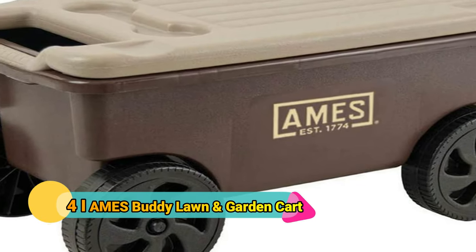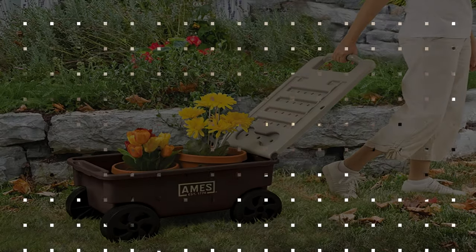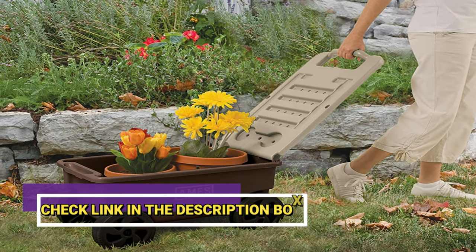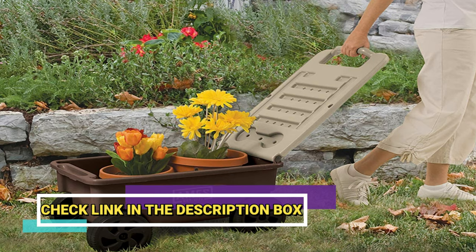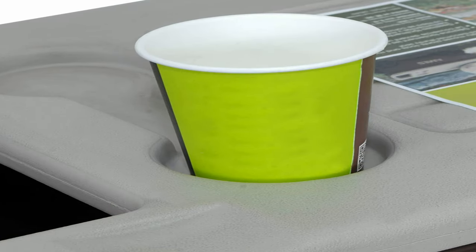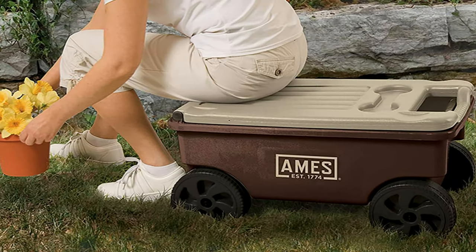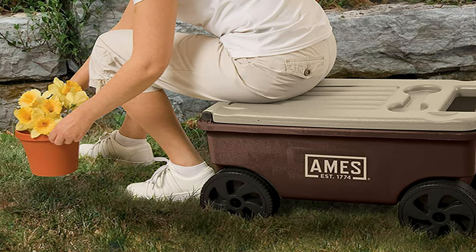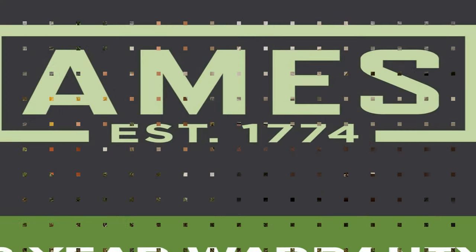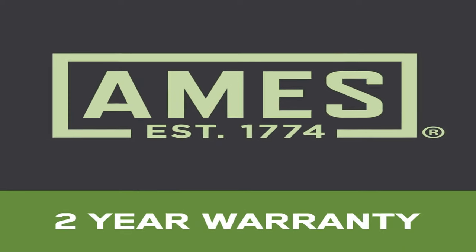Number 4: Ames Buddy Lawn and Garden Cart. Sometimes you don't need a huge amount of storage space — just somewhere to store a bag or two of soil that you can easily move around. With the Ames Buddy, you can do precisely that. It holds two cubic feet of material with ease and includes a sturdy lid you can sit on to work. Roll it outside for quick access to your potting mix, use it as a seat while you work, or take it out to harvest your potatoes or veggies. It can hold people up to 300 pounds using it as a rolling garden seat.